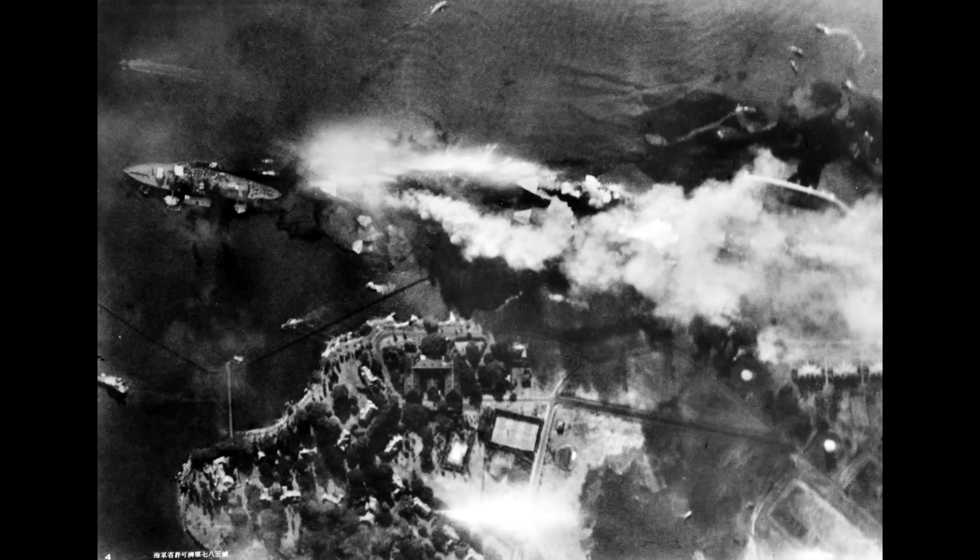82 years ago, at the time of this video's release at least, hundreds of Japanese aircraft appeared in the skies over Pearl Harbor, launching a devastating attack on the ships of the US Pacific Fleet.